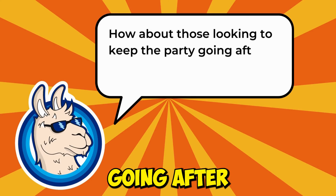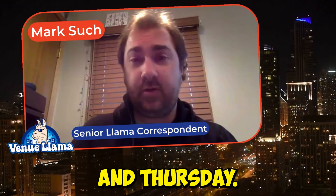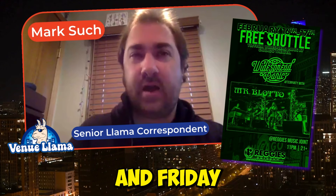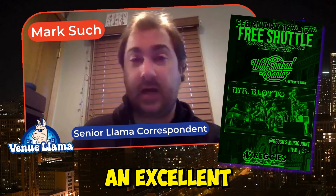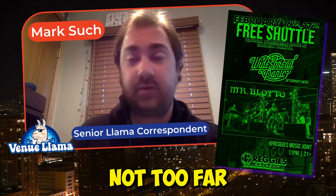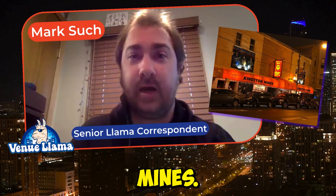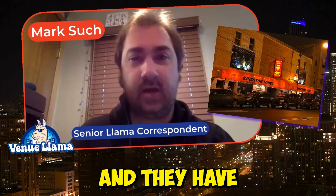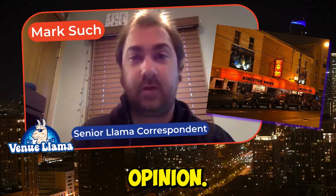For those looking to keep the party going after the show, a lot of bars are open until two or three on Thursday and Friday. Saturday night bars will be open an extra hour, until three or five. On Friday and Saturday nights, Reggie's Rock Club has a post-concert show with local band Mr. Blotto — an excellent local jam band cover band — on the south side, not too far from the venue. If you're looking for great blues music, I recommend Kingston Mines, a classic blues bar open late with two stages and music going until about three or five in the morning on Saturday.